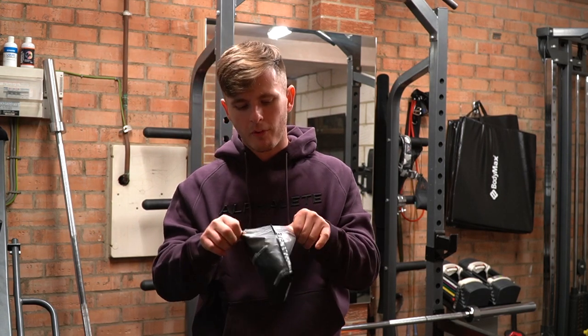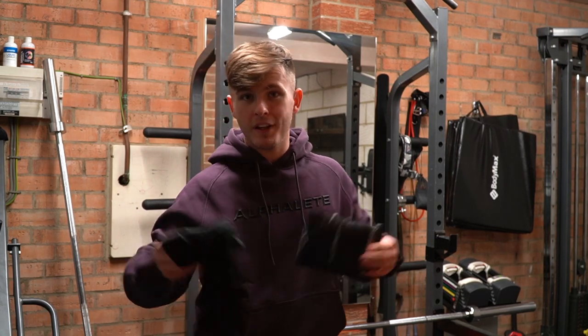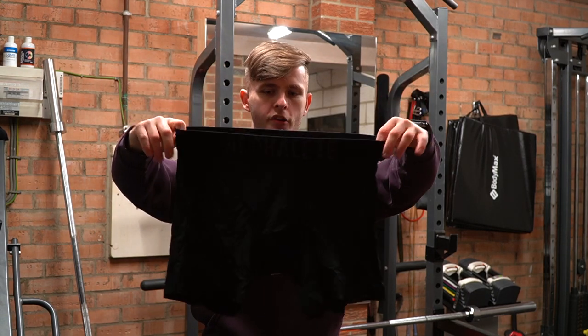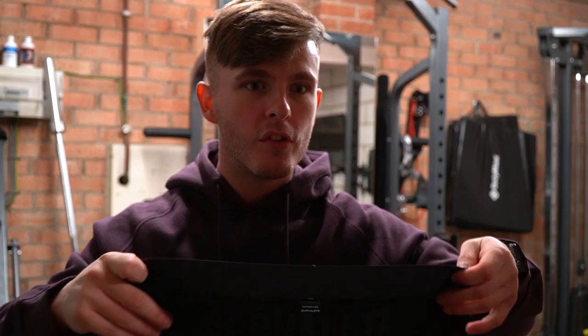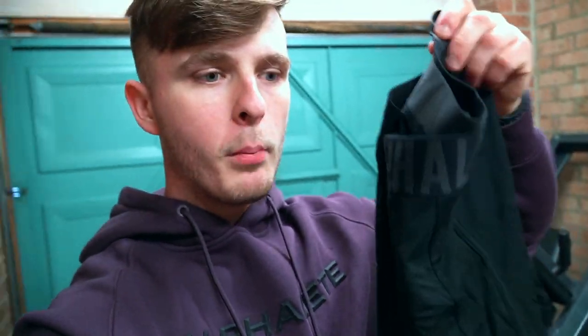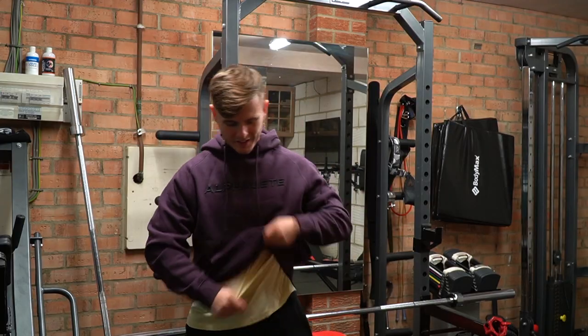Item number three — the one item that wasn't a medium — is a pair of boxers, and I got these in a large. My legs are quite thick and chunky so I prefer boxers that have a bit of breathing room without being too baggy. I'm not going to try them on right now, but I'll keep you updated in future videos. I've owned Alphalete everything else but never a pair of Alphalete boxers, so I'm kind of buzzing about it.